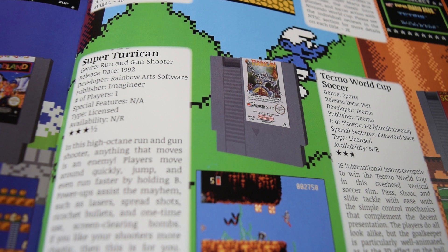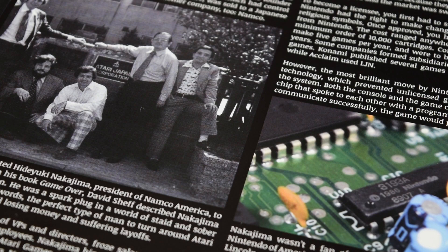But is it worth your hard-earned money? Well, let's find out. But before we do, full disclosure: I actually wrote an article for this book. Pat asked me to contribute and I was happy to. It's basically a written version of my Gaming Historian episode all about Tengen. I wasn't compensated for the article and I don't get royalties for every book sold, so I don't have a horse in the race. But I did want to make you aware. With that being said, let's take a look.